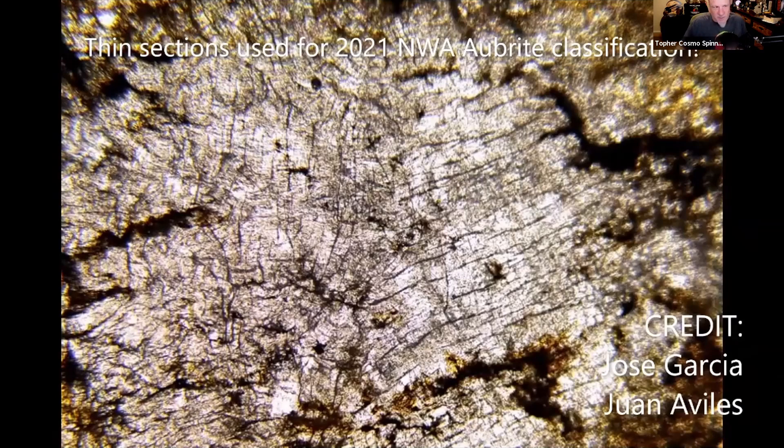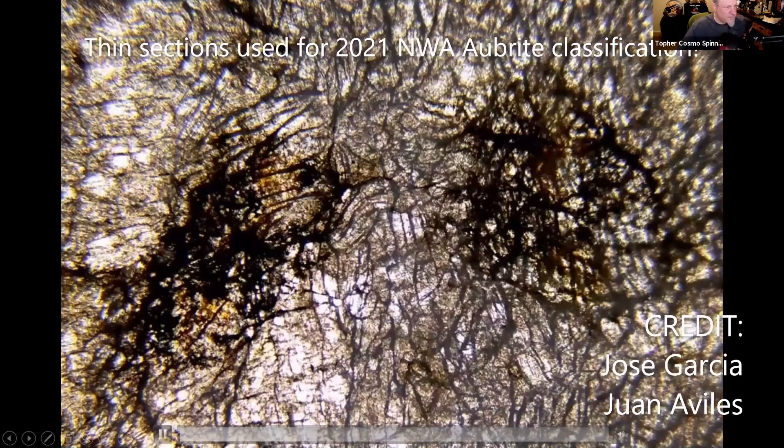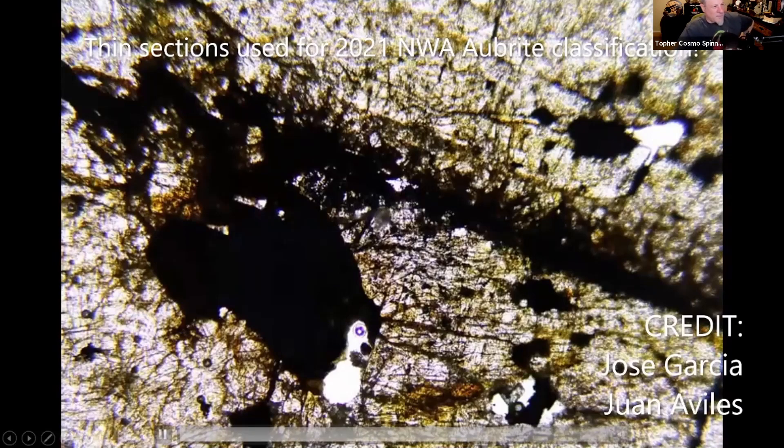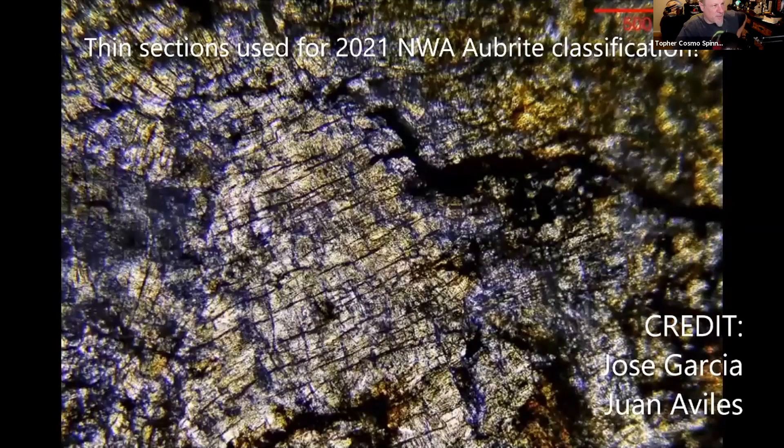In this thin section, the white is enstatite and the gray is clinoenstatite, which forms at low temperatures. That one shows huge crystals and a tremendous amount of shock.